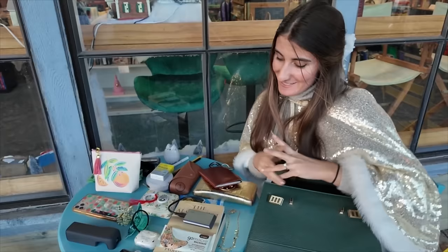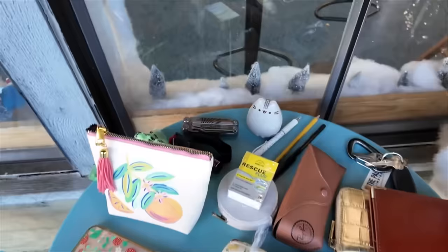So yeah, this is my wondrous bag of goodies. That's honestly impressive. That's it. So I hope you guys enjoy this video and thanks for watching. Bye!